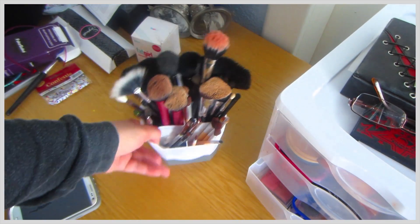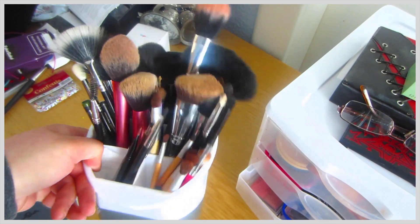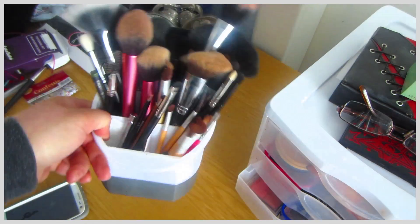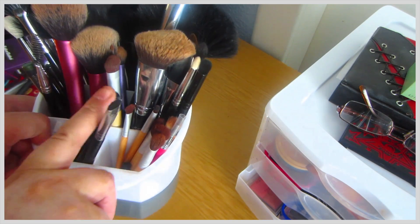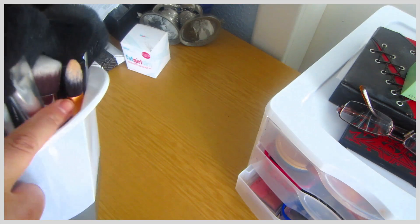If I turn you this way, this is where I keep my brushes. I bought this at Target for $2.50 and it holds all my brushes, which I absolutely love. I like the different size tiers — for the smaller brushes and shorter handles, medium, and then the large ones you can put in the back.